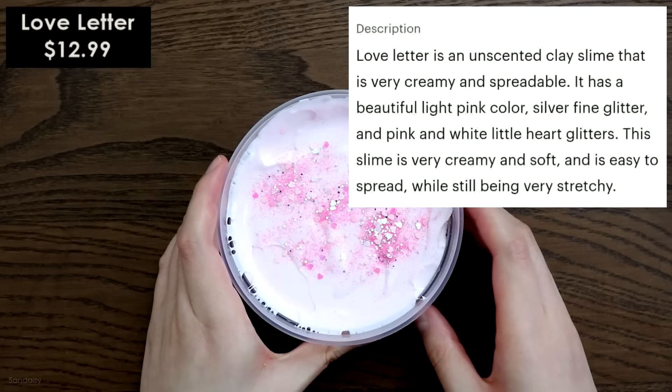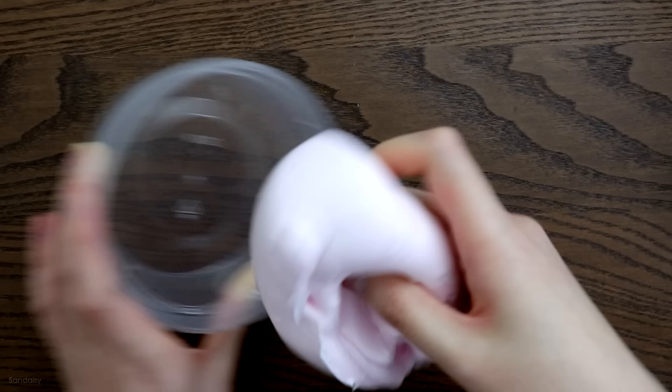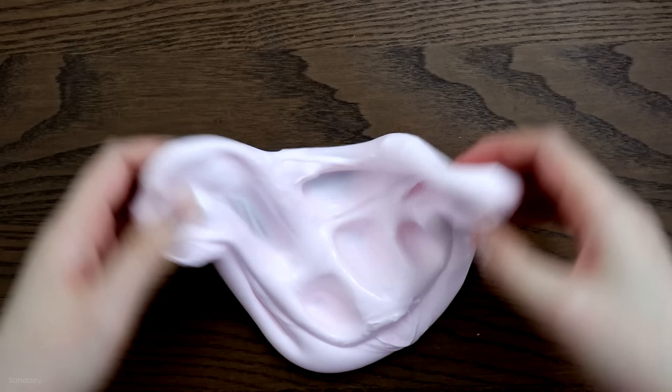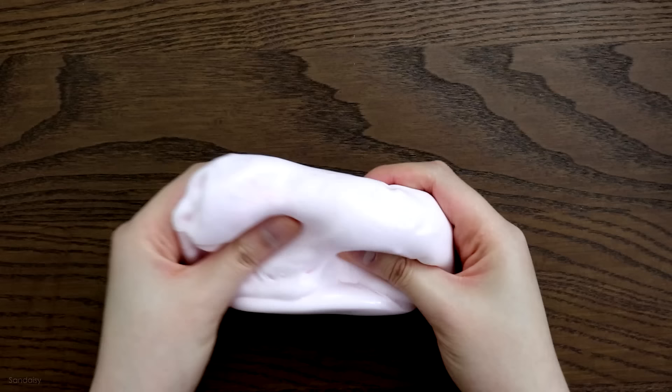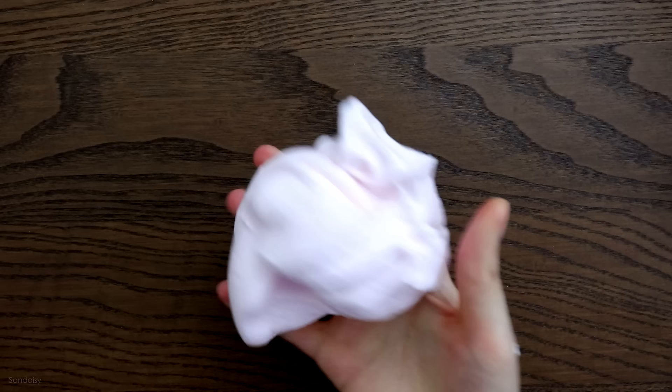It also has a separate bag with heart glitters and confetti where you can add them yourself, which I really appreciate. Not only is it creamy and spreadable, the texture is so nice — it glides right out of the container smoothly. I would say it's a great table slime. It's holdable, good for poking, and great for bubble pops. It does have a very mild sweet pea lotion scent to it, so it's subtle — not exactly unscented.